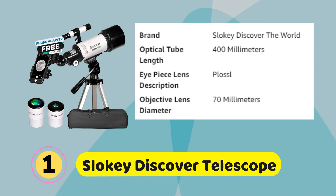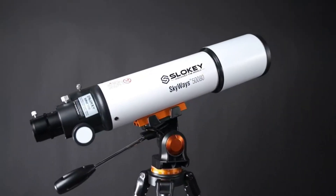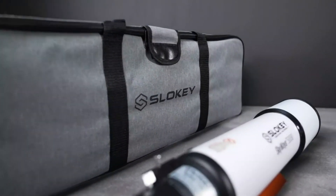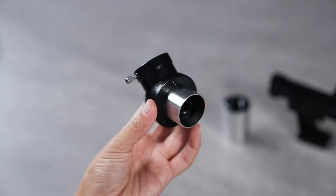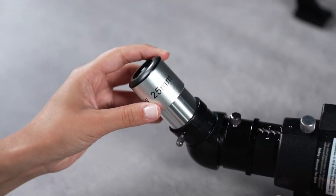Number 1. SLOKI Discover Telescope. High degree of customer satisfaction with astronomy telescopes. Our telescopes are designed for both children and adults, for beginners and professionals. Enjoy the best sky with only the best astronomy telescope in the Amazon catalog. If you don't like it, you will be refunded.